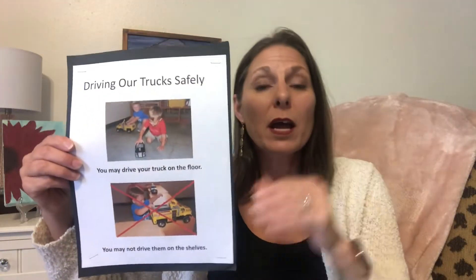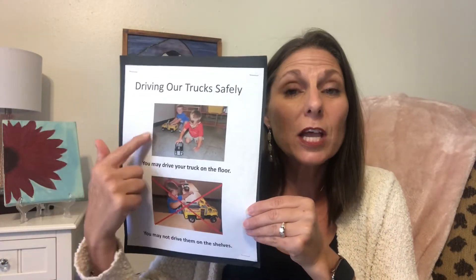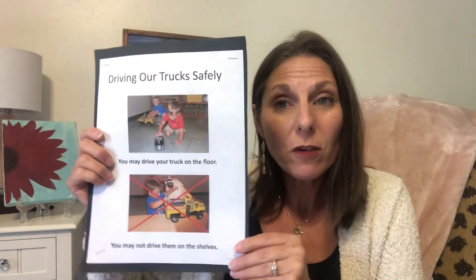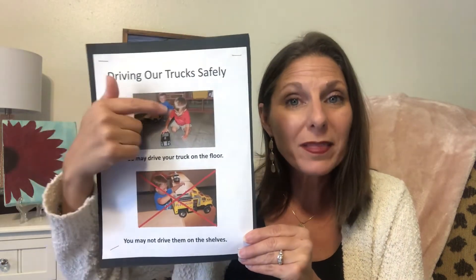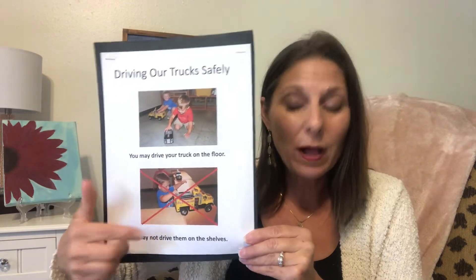Here's another example — you can demonstrate contrast. You may drive your truck on the floor, but you may not drive it on the shelf. So it just gives them a safe way to do that. You're showing them what they can do, and what they may not do as well.